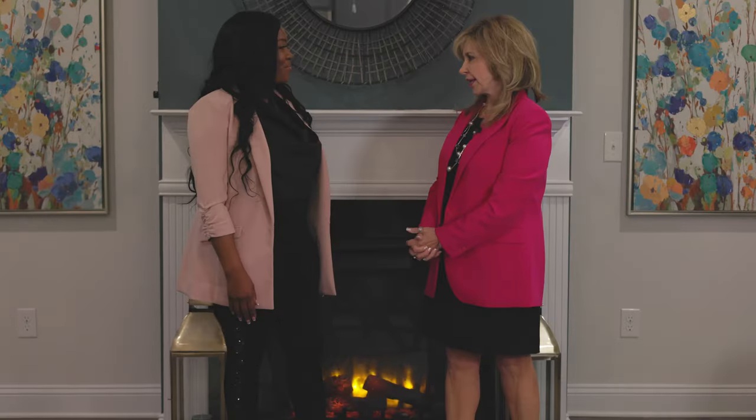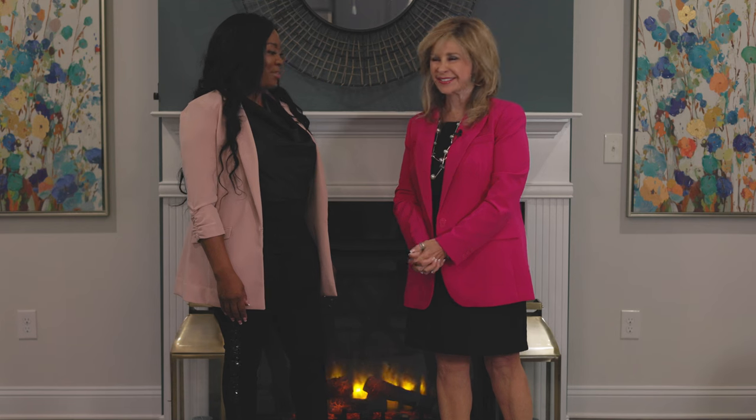I want to thank you again for the wonderful tour of Adams Homes here at Bramlett Ridge. Thank you for being a part of What's New Atlanta. Thank you for coming, Bobbi — appreciate that. I'm your host Bobbi Schmidt, What's New Atlanta. See you next time.